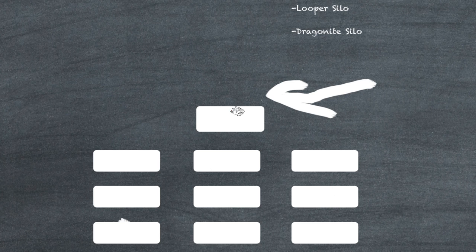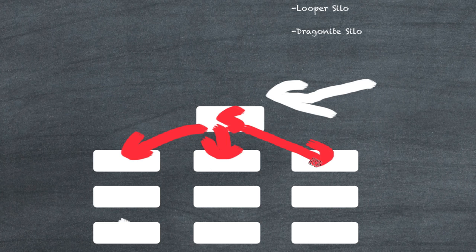The way it works is we have the homepage, and we link down to three top category pages. We want to make these our most competitive keywords because they're going to be getting the most juice. The homepage is about a really competitive keyword like 'kid mittens,' this one is 'kid mittens men's,' this one is 'kid mittens gloves,' and this one is something like 'kid mittens guns.' So the most competitive keywords are right here, and then the homepage links down to our least competitive keywords.